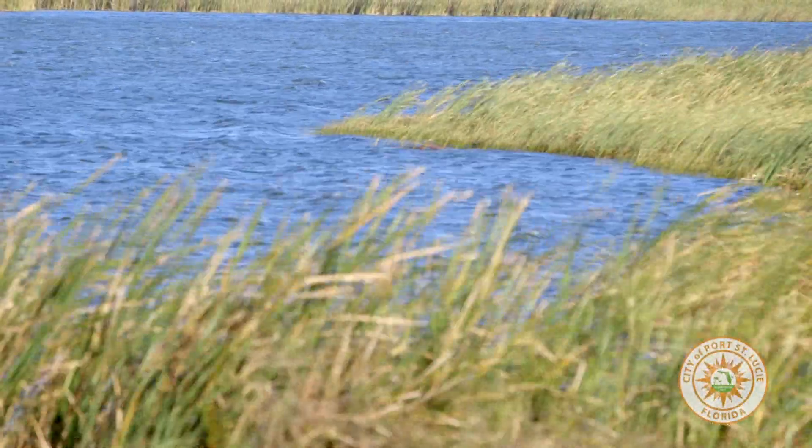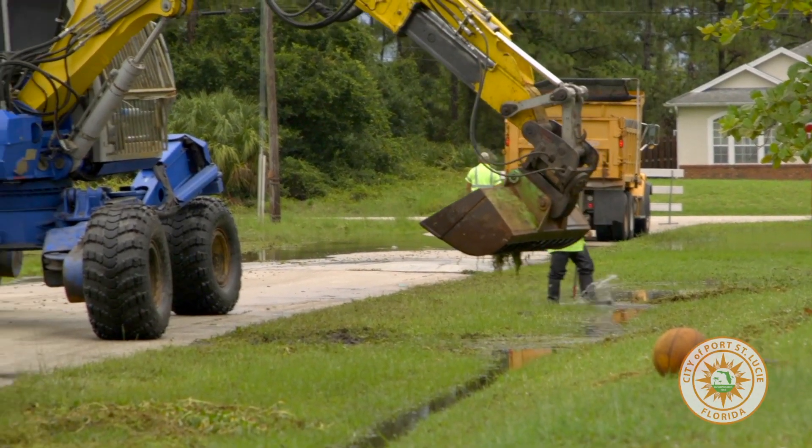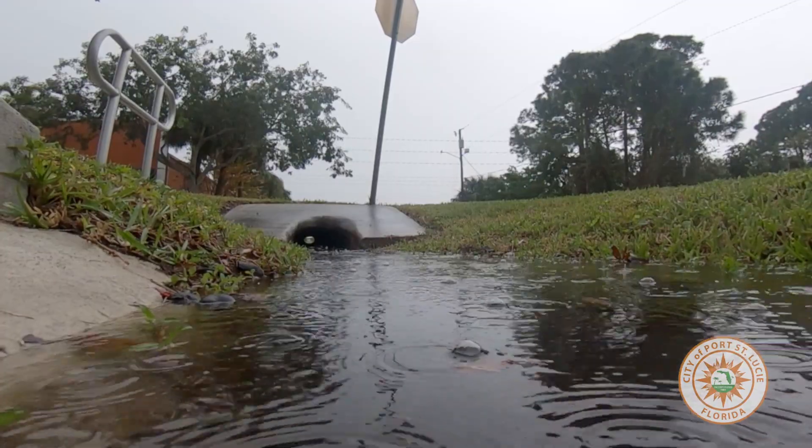When a hurricane threatens our city, our Public Works Department is there, making sure that our stormwater drainage system is prepared. When working properly, the system provides a level of flood protection for homes, businesses, and other occupied and unoccupied structures.